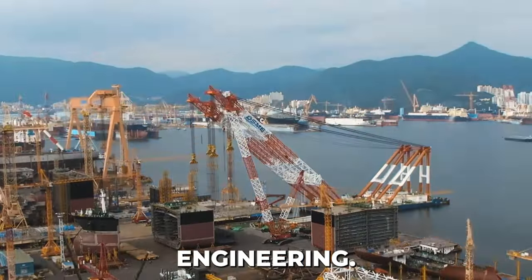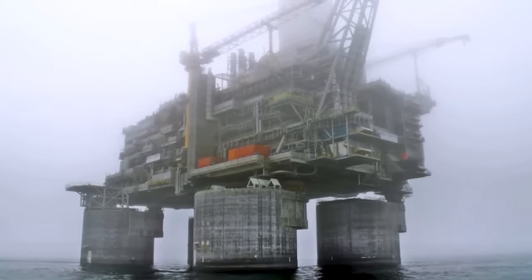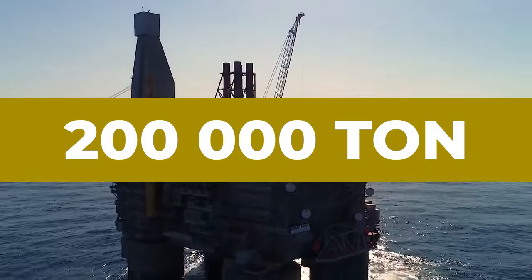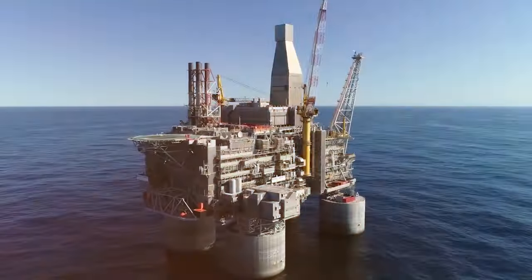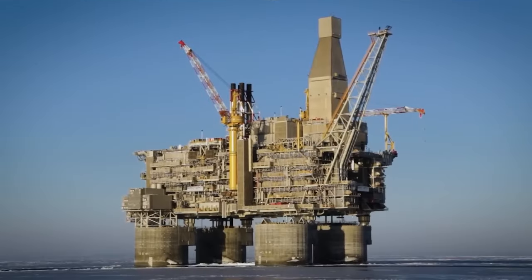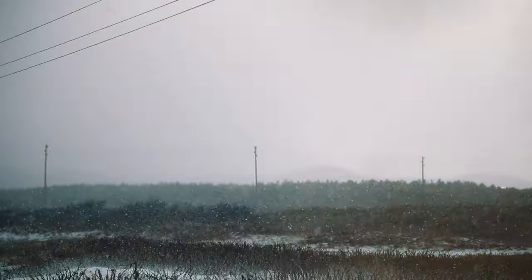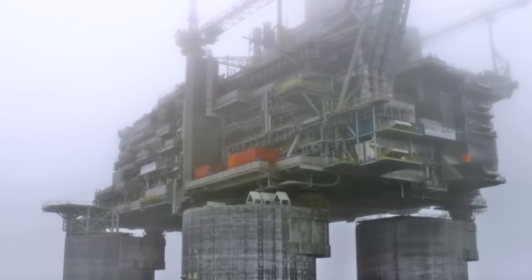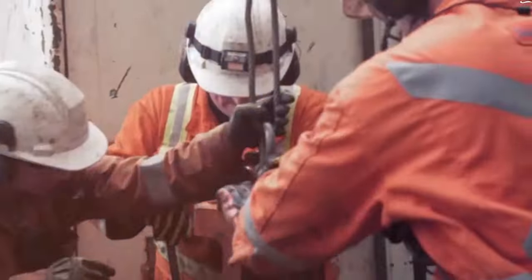The Burkhut oil rig isn't just a hulking mass of steel — it's a marvel of modern engineering. Nestled amidst the icy winds and treacherous waves of the Okhotsk Sea, this behemoth withstands some of the harshest conditions on Earth. Imagine a 200,000-ton structure shrugging off a magnitude-9 earthquake. Burkhut does just that, thanks to its incredible isolation system — a network of bearings and joints that absorb seismic energy like a shock absorber. The Okhotsk Sea throws everything at Burkhut: sub-zero temperatures, towering waves, and ice flows thick enough to crush a ship, yet this platform stands firm.